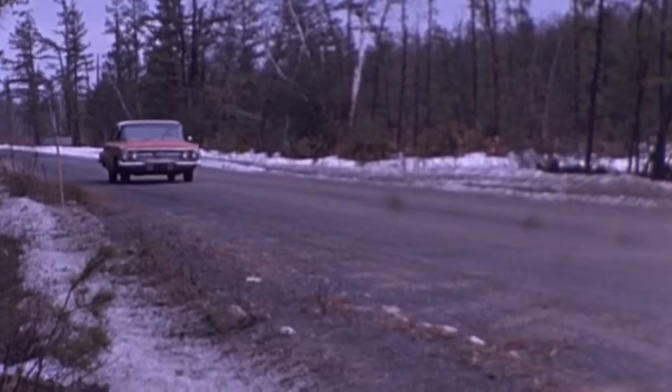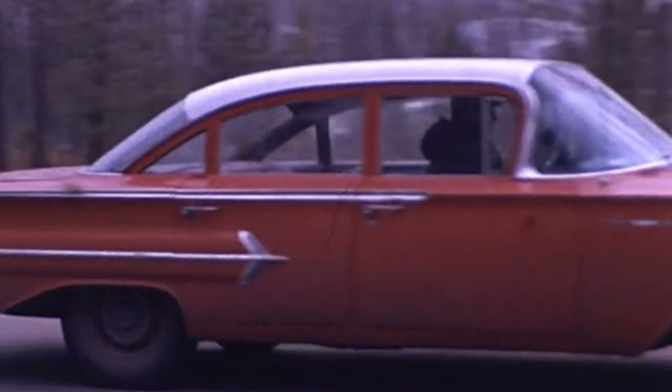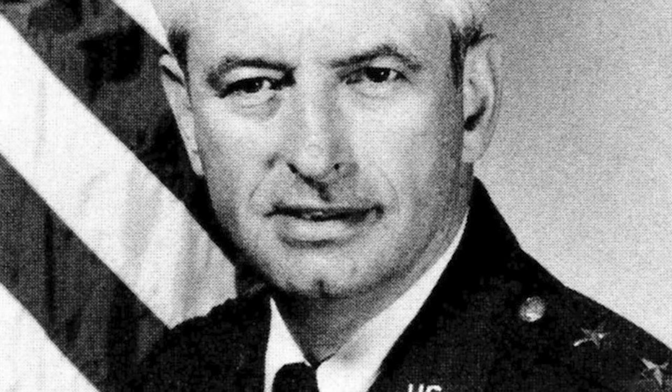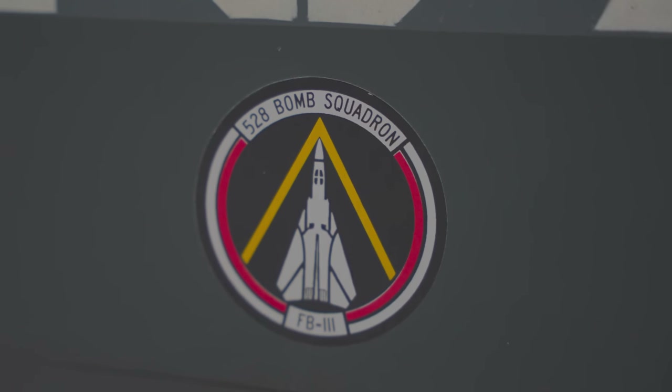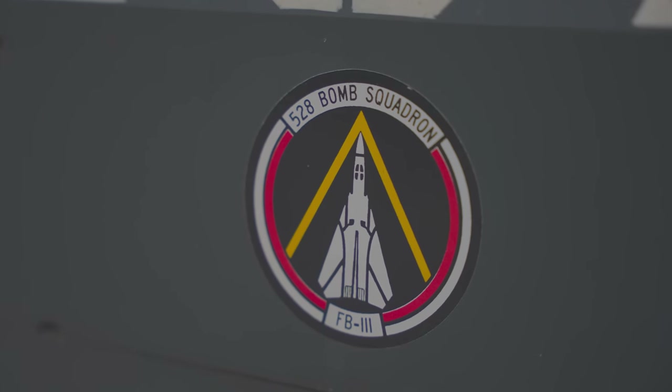In 1970 I finished my tour in B-52s and was assigned to the FB-111 at Plattsburgh Air Force Base. I was a crew member in both bomb squadrons at Plattsburgh — we had about 30 crews in each squadron and about 35 airplanes. I also served in the combat crew training squadron as an instructor pilot, was commander of the 528th bomb squadron — I see that patch on the left nose wheel door — and then had the opportunity to be the deputy to the chief of maintenance.